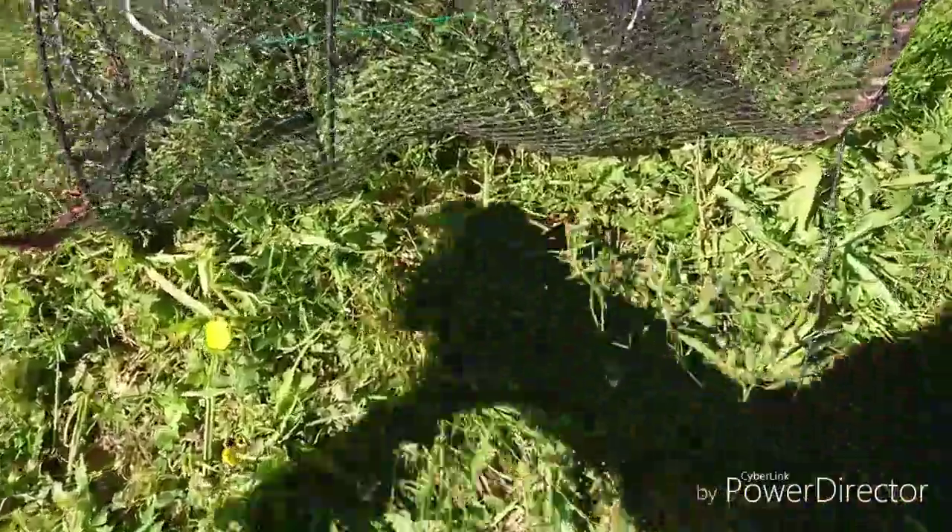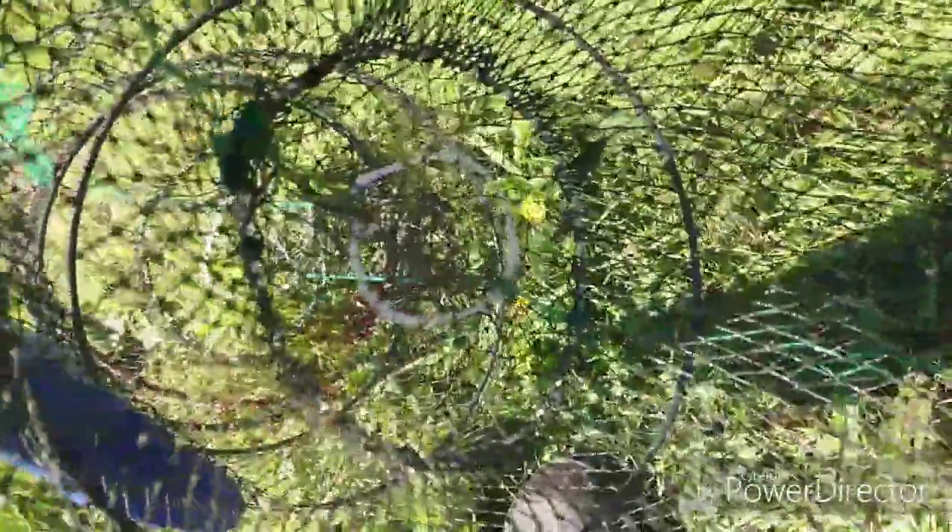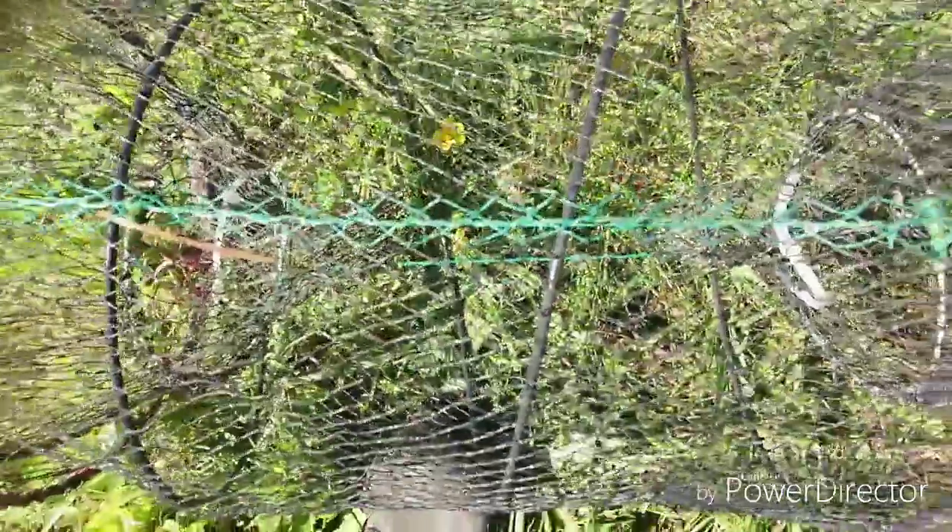Okay guys, next trap — again nothing in here. You can see that we've reduced the size of the inlet with the cable tie to stop the carp from getting in. Just hope it doesn't stop the cray from getting in — it shouldn't do. But there's nothing in that one either.